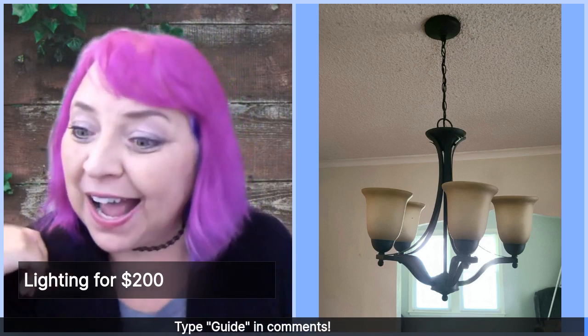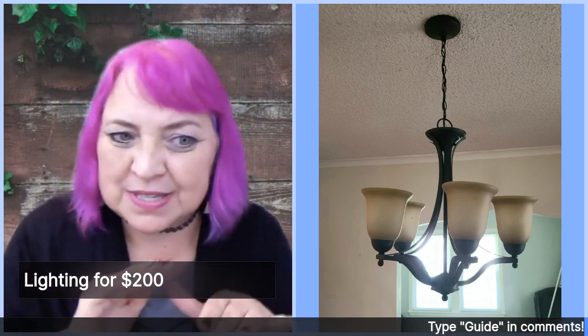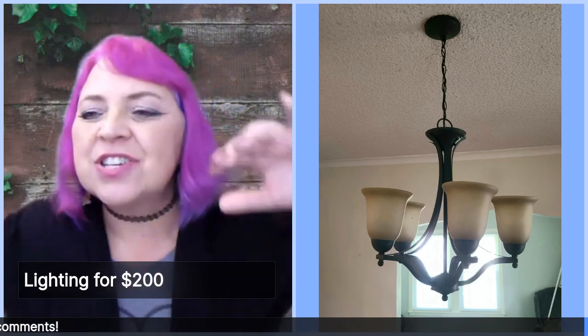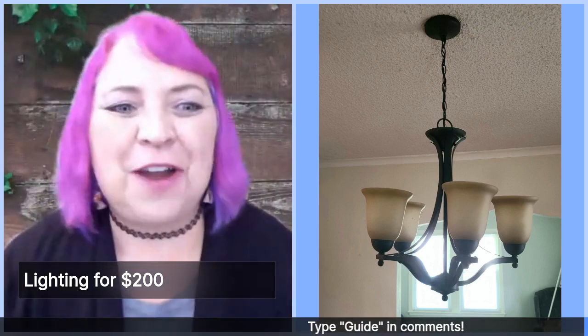They were quite surprised that I said we need to change some of your lights, because we're going to put in some really cool staging furniture. And this light is just very outdated. You could change the entire feel of your house with just some lights.